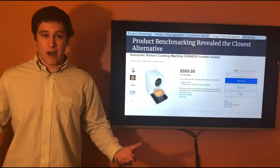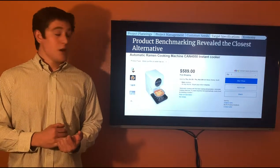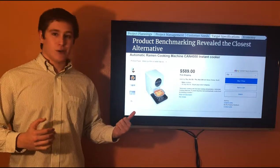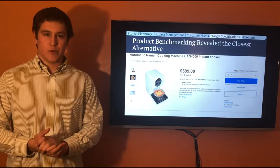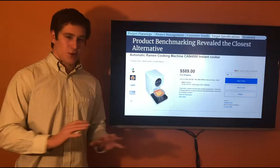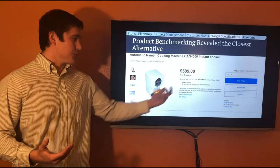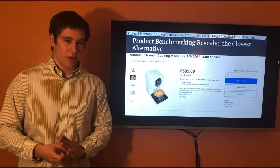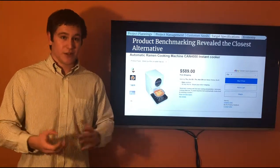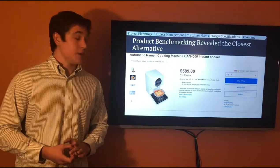We did product benchmarking and the closest alternative we could find was a $600 commercial ramen cooker — a huge investment really intended for commercial use like a hotel. This was the closest thing to an automatic ramen cooking machine we could find, which is actually good for us because it means there is an absolutely open market that we can pursue.